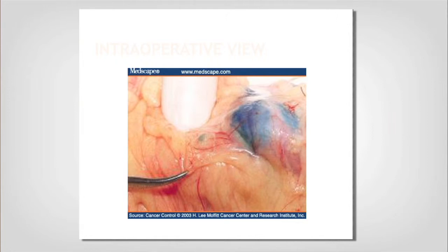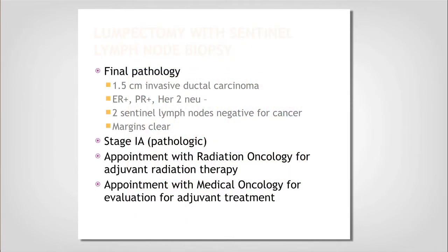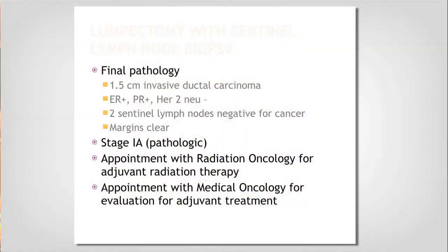This is my sentinel node — the one I take out and send to the pathologist so they can tell me if there are any cancer cells in it. You can have anywhere from one to four lymph nodes removed. After Jane went through her lumpectomy and sentinel lymph node biopsy, her final pathology was a 1.5 centimeter invasive ductal carcinoma, ER/PR positive, HER2 negative. Both sentinel lymph nodes were negative and the margins of her resection were clear — she had the ideal outcome.